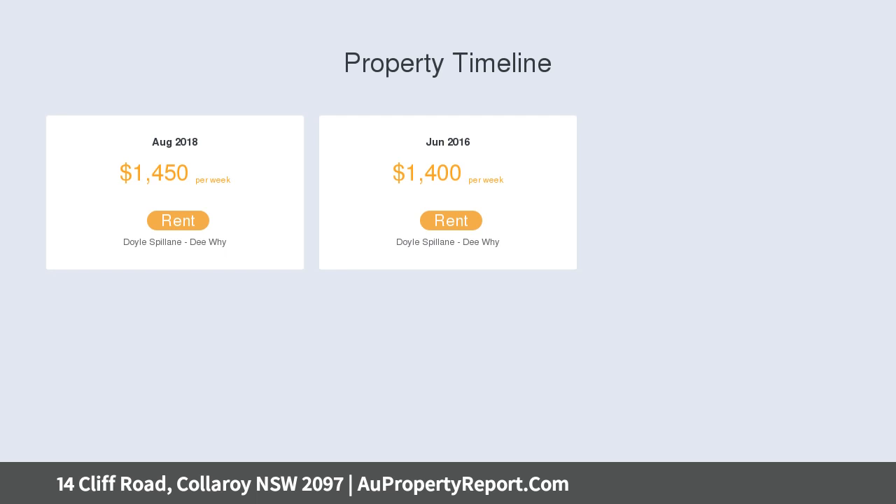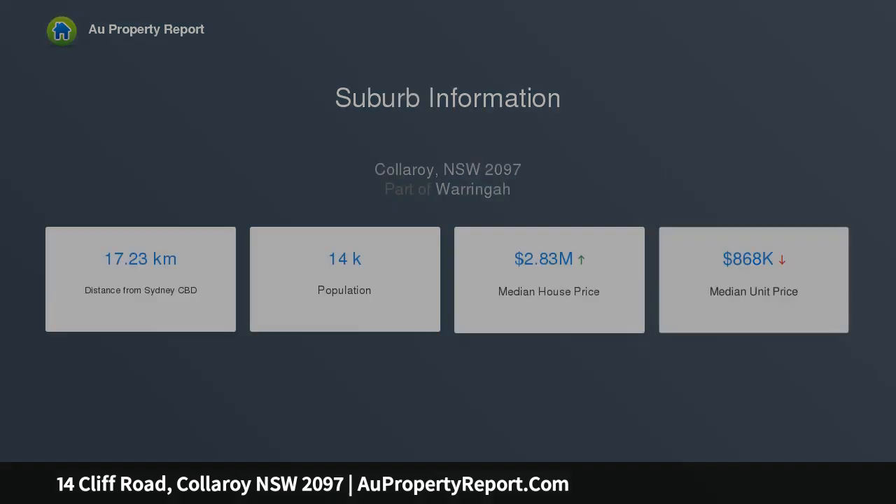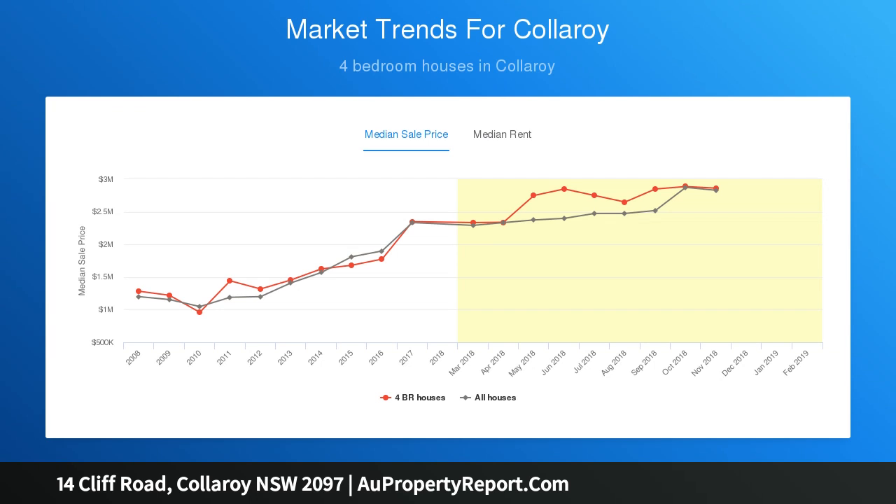The home, which has been in the one family for 85 years, is wonderfully spacious and filled with unique character. High ceilings feature exposed beams in the living lounge and dining room, while a rumpus, study nook, and enormous sunroom deliver ample space for a growing family.